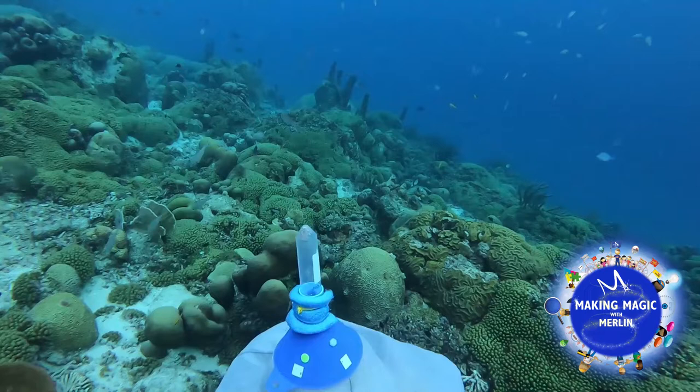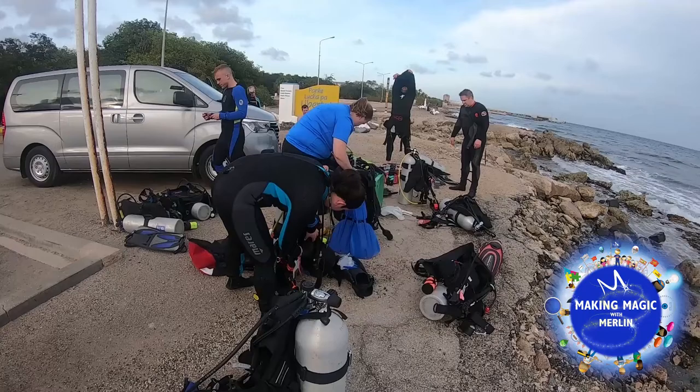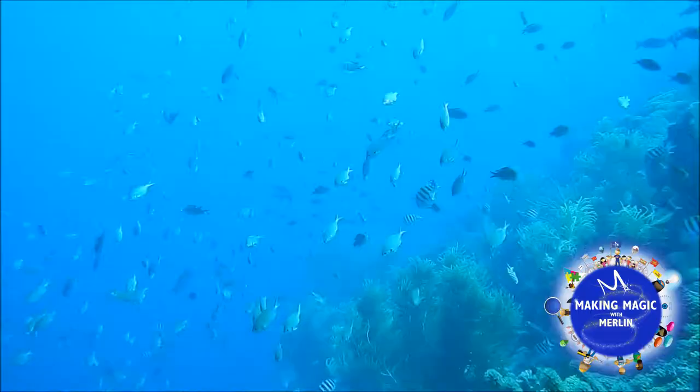This conservation trip is all about collecting the spawn and bridging the gap between spawning corals and the settlement phase. We're facilitating that sexual reproduction in our coral nursery and then planting those settled corals on the rocks back out on the reef to help sustain the population out on the reefs of Curaçao.